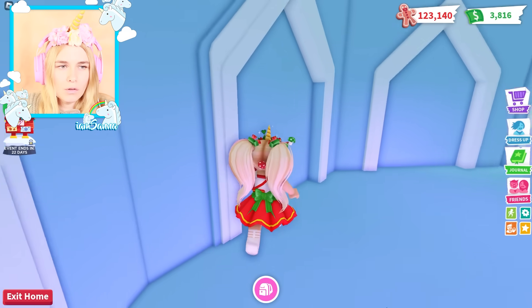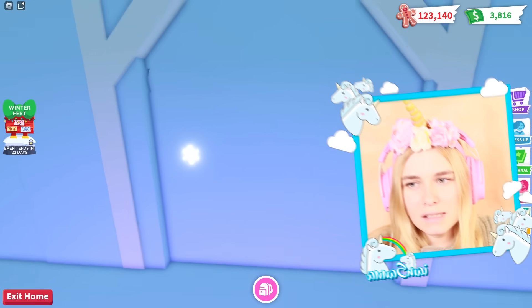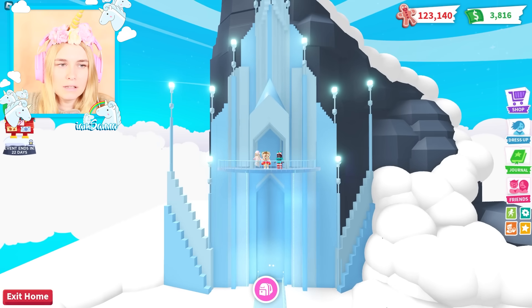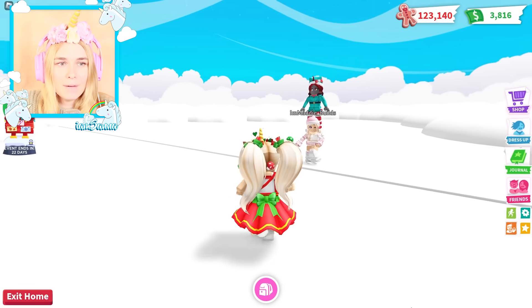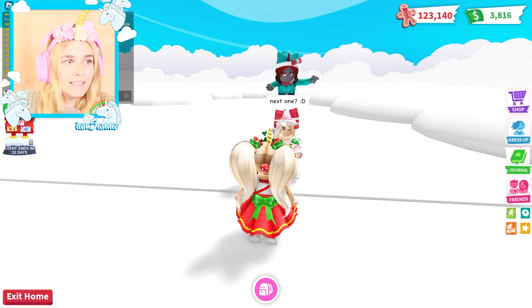Oh, more stairs! Glass stairs. Wait, are these all rooms? I think it's just decoration. Oh, this is the balcony! Wow, I thought I was about to fall. We're gonna have to take a picture of this. Look at this - this is absolutely beautiful. I cannot believe she actually built all of this. It must have taken a really really long time.